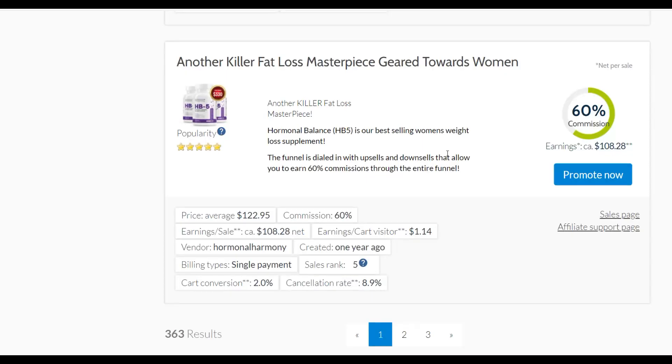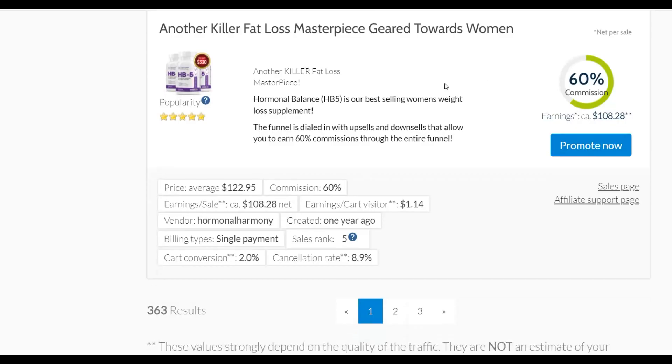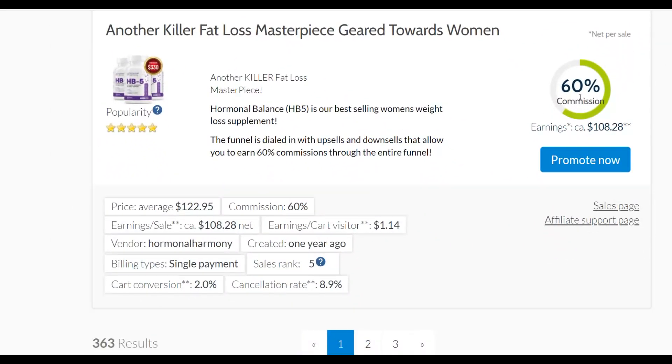Let me show you one offer — this one is called a weight loss product, described as 'another killer fat loss masterpiece.' It pays up to $108 per sale. So to make $200 per day, you only need two sales. To make $300 per day, you only need three sales. Compare this to an offer paying $10 per sale — you'd need 10 sales just to make $100 per day. Always promote offers that pay a high commission per sale so you don't need many sales to make good money.